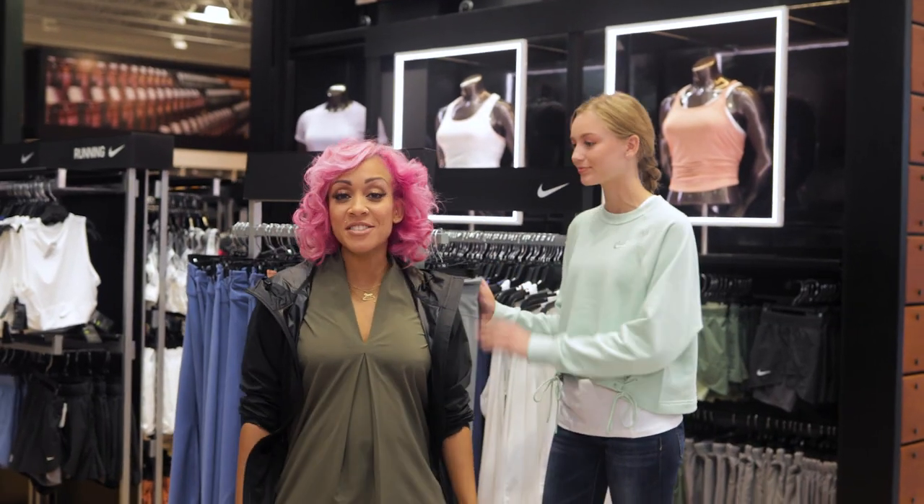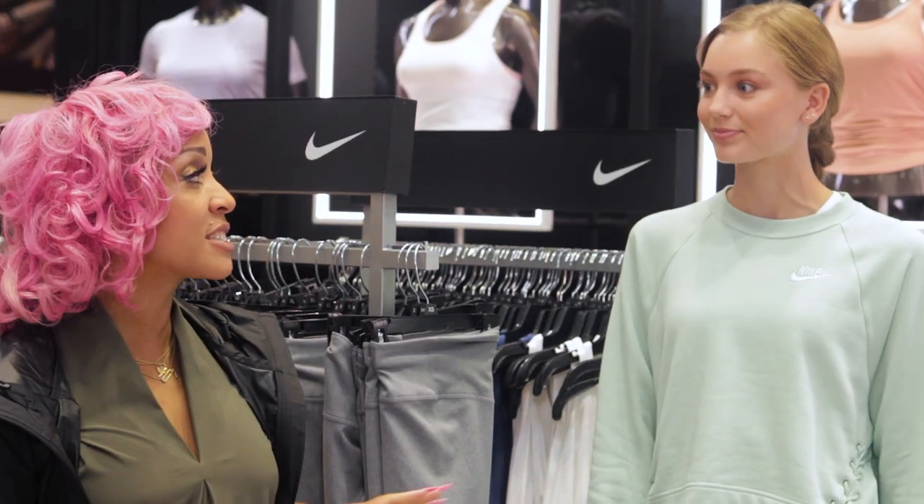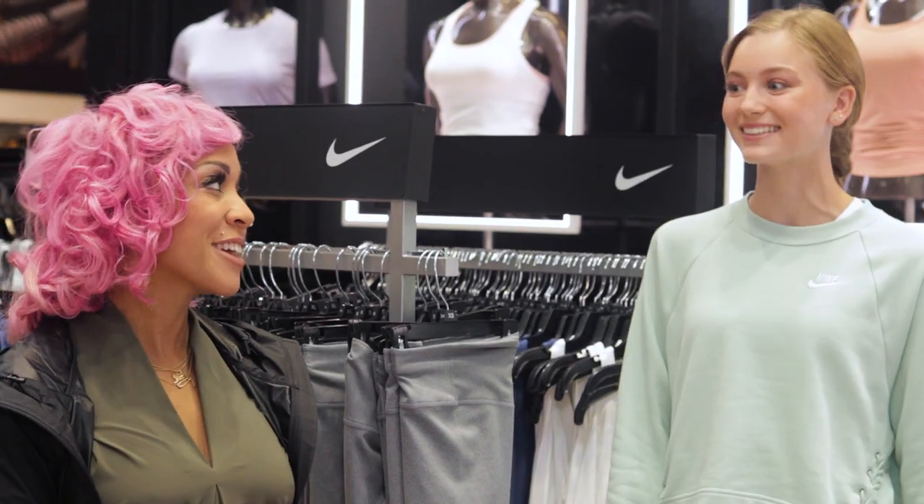We're here with Brooke. She's 17 years old. This is her last year of high school and her last chance to make an impression. I'm going to go find you that statement look. How does that sound? Perfect. Alright, let's go.